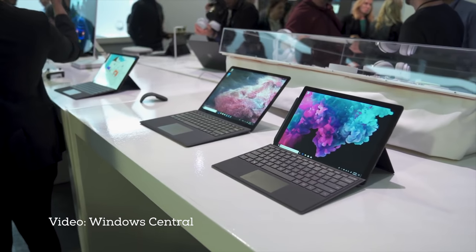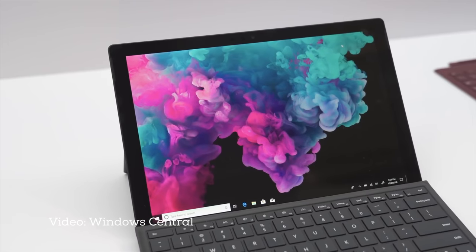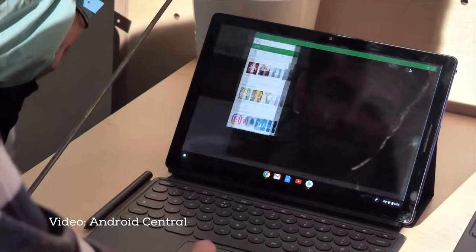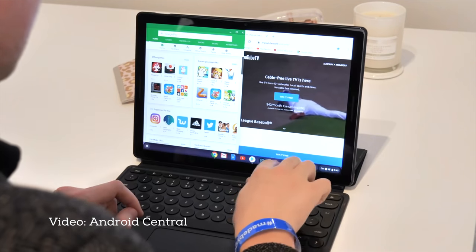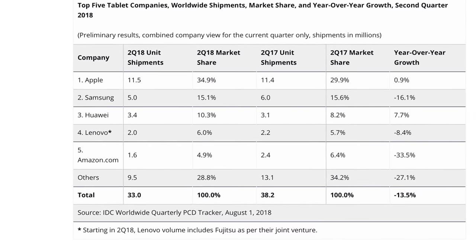Just this month, we saw Microsoft announce new Surface PCs, part of its ongoing effort to cram Windows down into mobile. Just this week, we saw Google announce the new Pixel Slate, abandoning the ARM and Android platform for Intel chipsets and Chrome OS. It's a fascinatingly similar strategy for two companies that haven't to date made a real impact in the tablet market, which almost a decade later remains very much an iPad market.